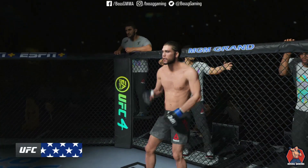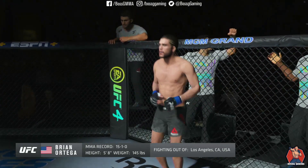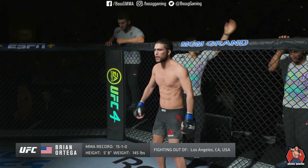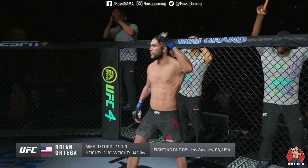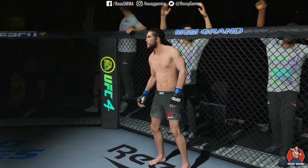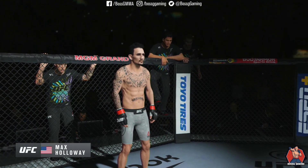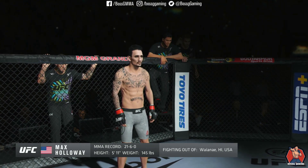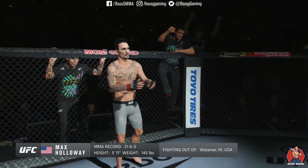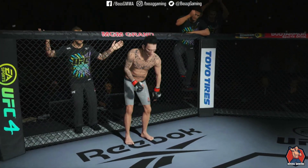Introducing first, fighting out of the blue corner — this man is a mixed martial artist holding a professional record of 15 wins, 1 loss, and 1 no contest. He stands 5 feet 8 inches tall, weighing in at 145 pounds, fighting out of Los Angeles, California, USA — Brian T-City Ortega!